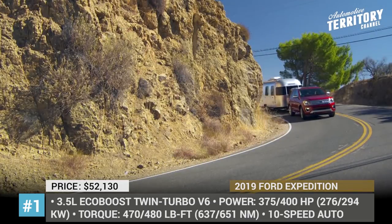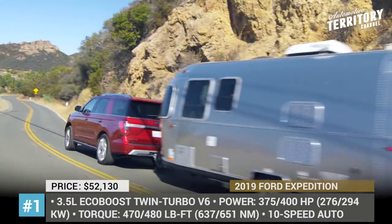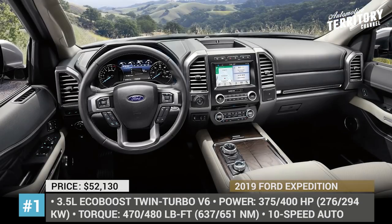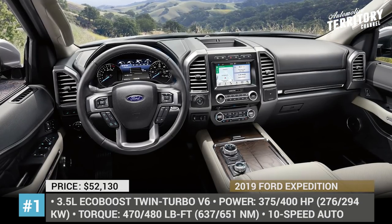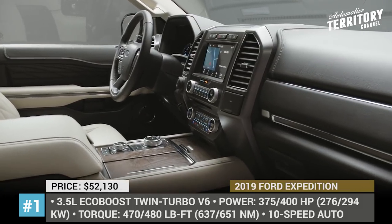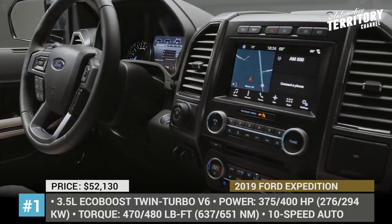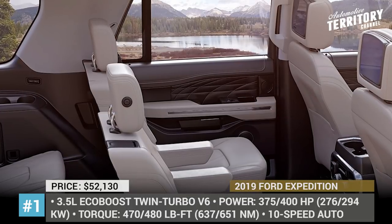The fourth generation is offered in three trim levels — XLT, Limited, and Platinum — which primarily differ by comfort elements, but the Platinum trim also gets an enhanced 400 hp output from the 3.5-liter EcoBoost V6. When properly equipped, the Ford Expedition can carry eight passengers and tow up to 9,300 pounds.